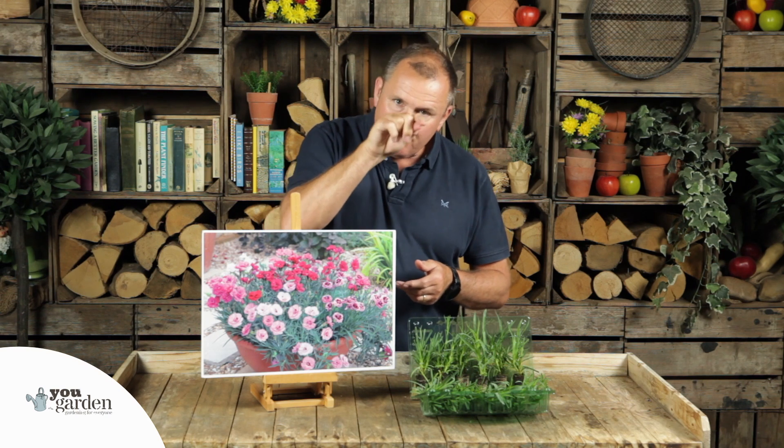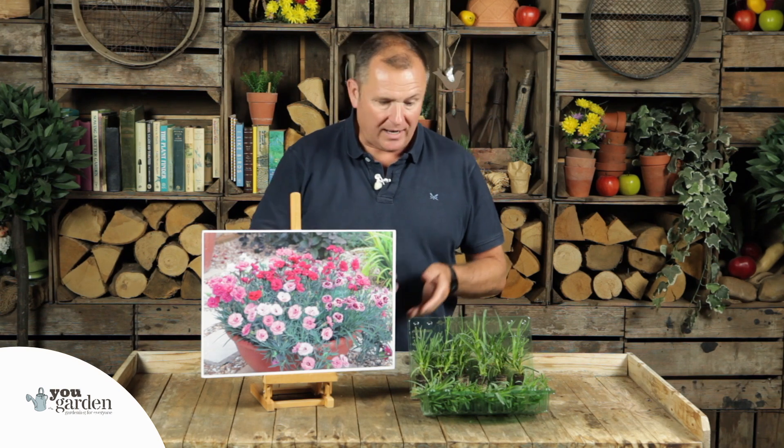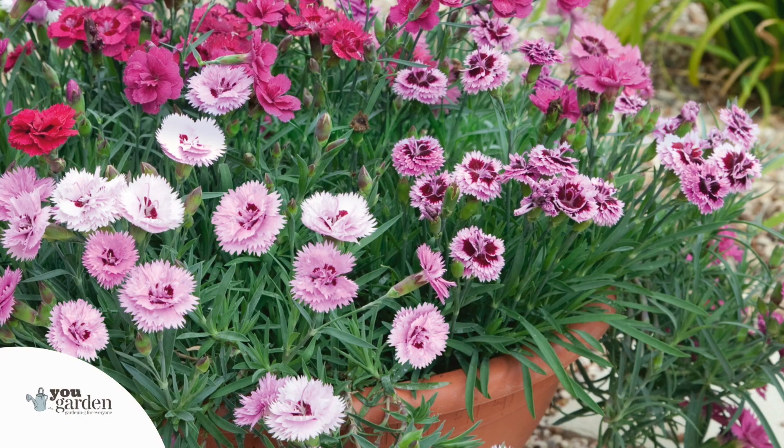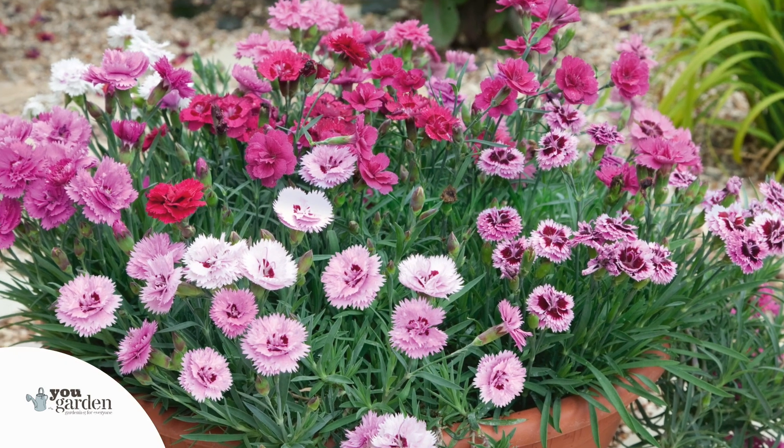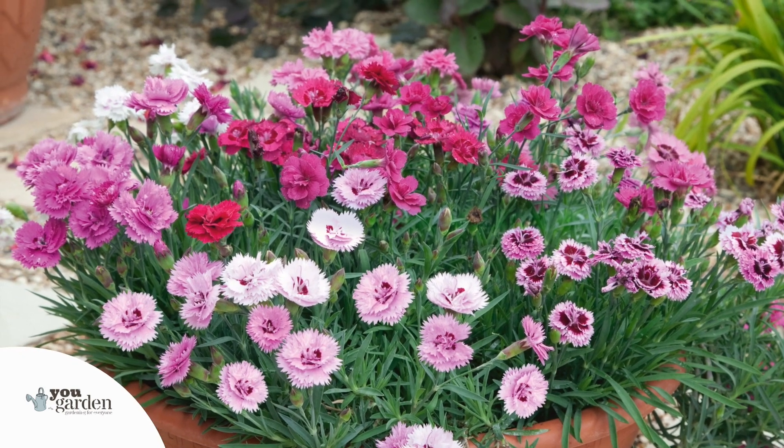Do you know the difference between pinks and carnations? If you've got a pair of pinking shears — because you do a bit of craft from time to time — you'll know it leaves a little pinked edge, which is a serrated edge to the paper that you cut. Well, that's exactly what defines a pink: when you see a pink it will have that serrated edge, whereas a carnation has a smooth edge to it. That's how we tell the difference between the two.